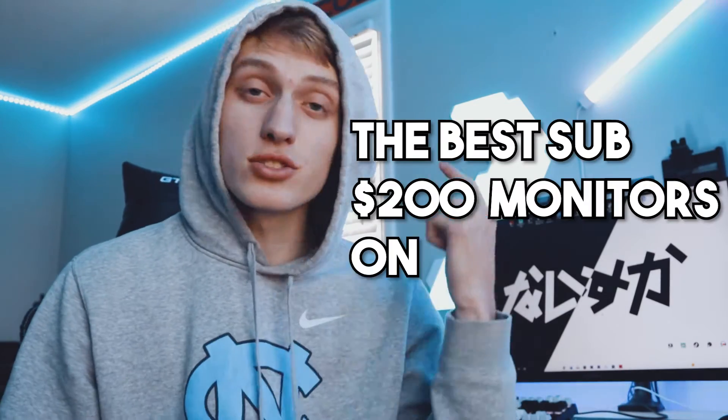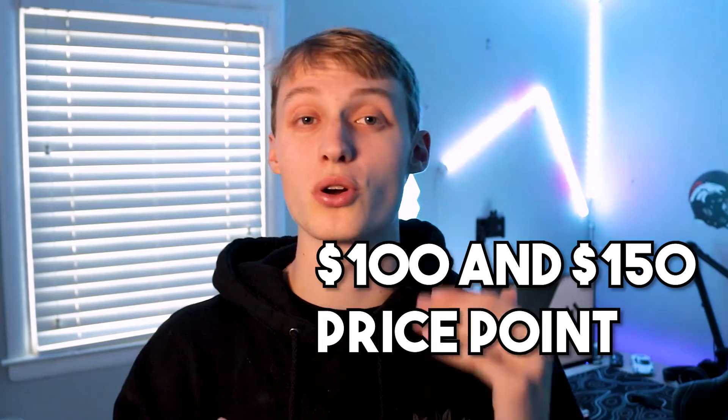Here are some of the best sub-$200 monitors on the market. I realize the $200 price point is a little higher than most of you probably want to spend, so comment down below if you want me to make a video at the $100 or $150 price point. Also, all the monitors you see in this video are linked down below.